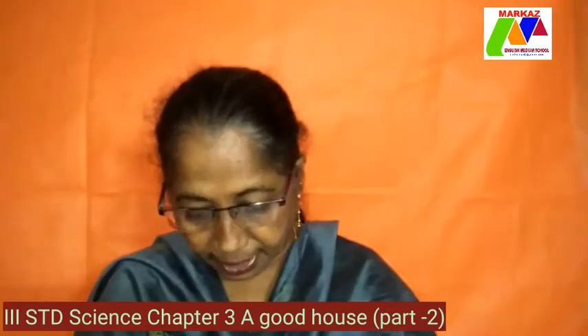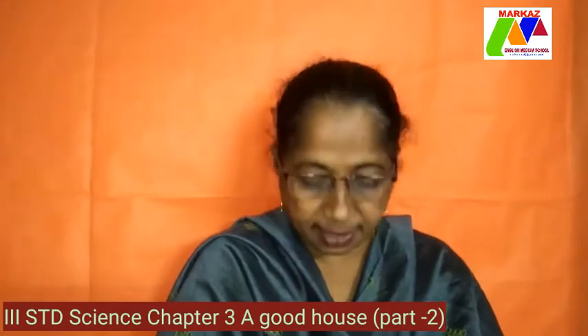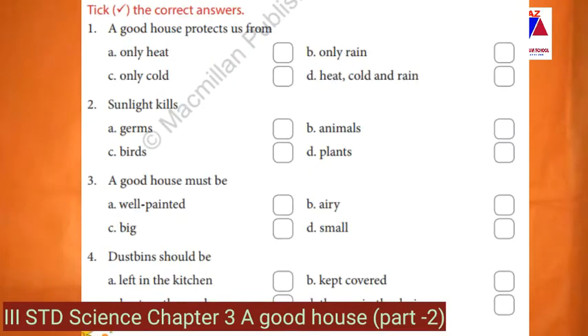Now coming to the exercises. A — take the correct answer. 1. A good house protects us from D — heat, cold and rain. 2. Sunlight kills A — germs. 3. A good house must be airy. 4. Dust bins should be kept covered.